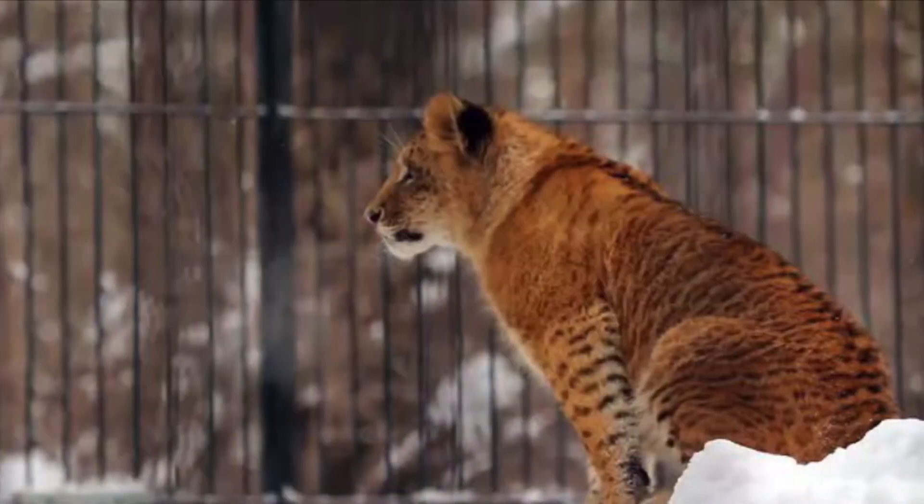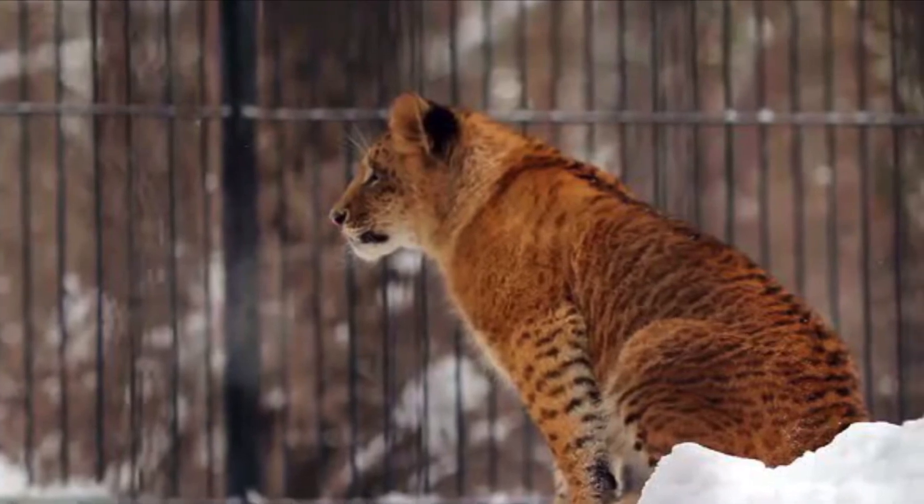Number 5: Liger. It is a hybrid between a tiger and a tiger.